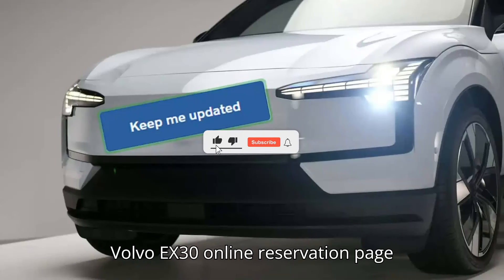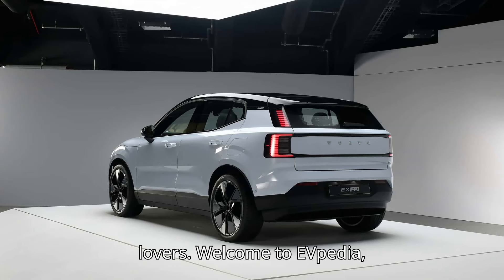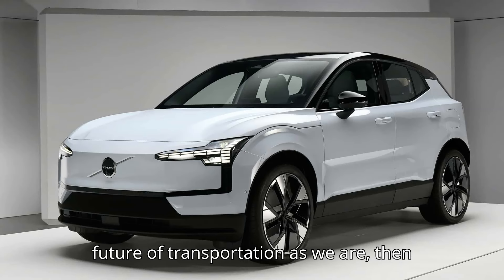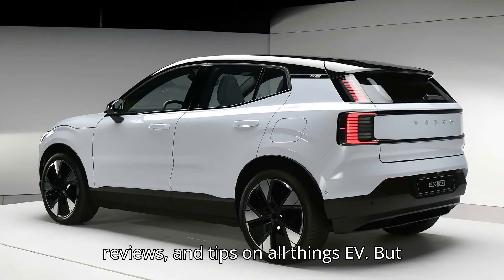Volvo EX30 online reservation page disappears in the U.S. Hey there, EV lovers. Welcome to EVpedia, your ultimate hub for everything electric vehicles. If you're as pumped about the future of transportation as we are, then you've come to the right place. We're here to bring you the latest news, reviews, and tips on all things EV.